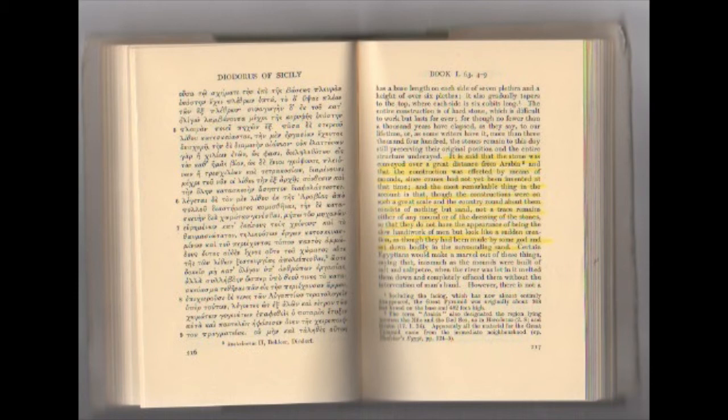'Though no fewer than a thousand years have elapsed — as they say — to our lifetime, or as some writers have it, more than three thousand four hundred, the stones remain to this day still preserving their original position and the entire structure undecayed. It is said that the stone was conveyed over a great distance from Arabia and that the construction was effected by means of mounds, since cranes had not yet been invented at that time.'